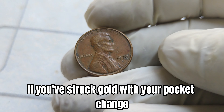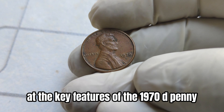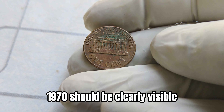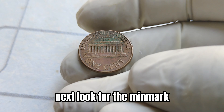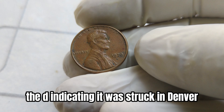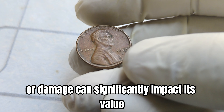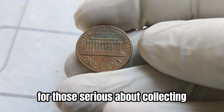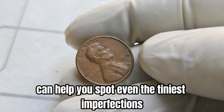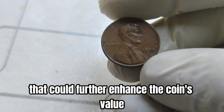But how can you tell if you've struck gold with your pocket change? Let's take a closer look at the key features of the 1970 D penny. First off, check for the date — 1970 should be clearly visible. Next, look for the mint mark, the D, indicating it was struck in Denver. Finally, inspect the condition of the coin — any signs of wear or damage can significantly impact its value. For those serious about collecting, investing in a loupe or magnifying glass can help you spot even the tiniest imperfections or varieties that could further enhance the coin's value.